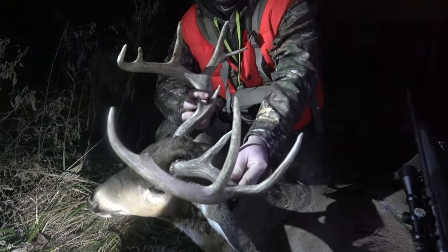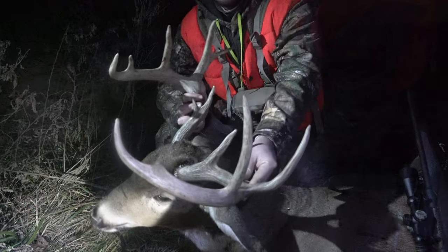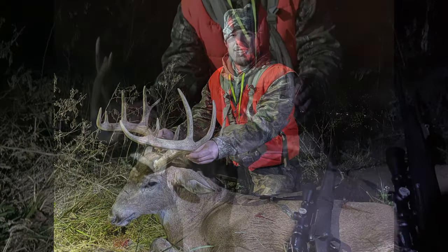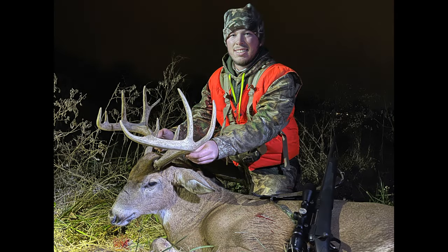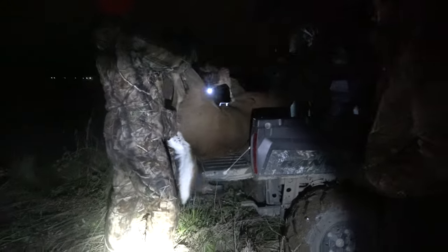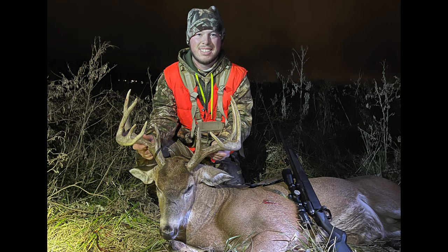Wait — it's him, it's the Split G2 Buck, and I just smoked it! Oh my gosh, that was so awesome. We finally caught up to him. What an awesome night and a beautiful hunt.